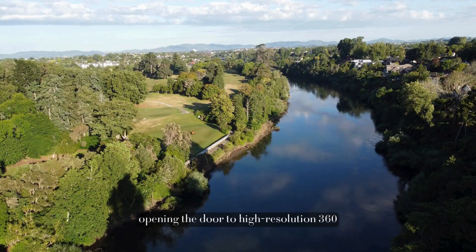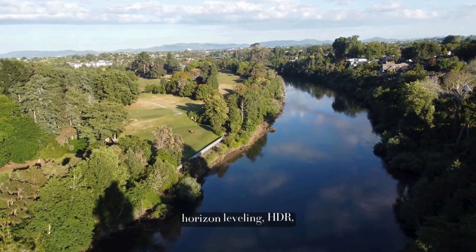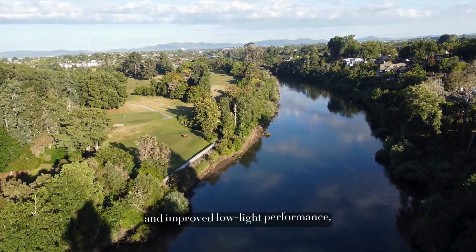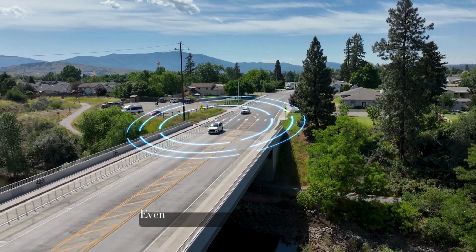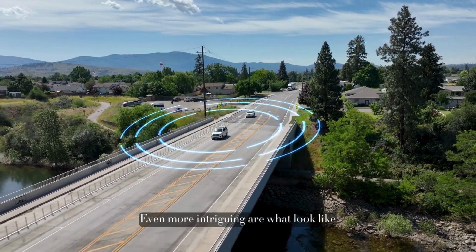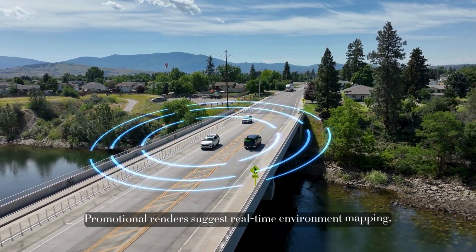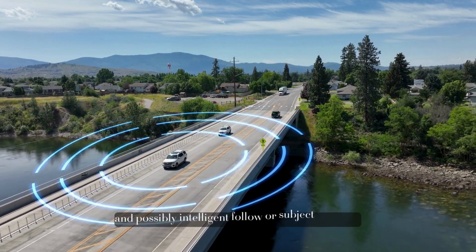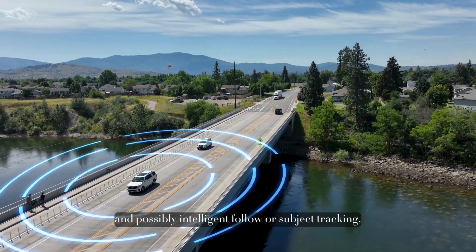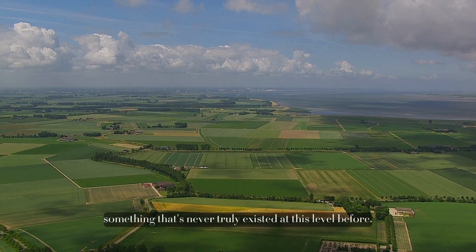Leaks point to imaging tech similar to DJI's latest 360 cameras, opening the door to high-resolution 360 video, advanced stabilization, horizon leveling, HDR, and improved low-light performance, without relying on exposed mechanical gimbals. Even more intriguing are what look like depth-sensing or LiDAR-style sensors on the front, with promotional renders suggesting real-time environment mapping, collision avoidance, and possibly intelligent follow or subject tracking — even while flying FPV — something that's never truly existed at this level before.